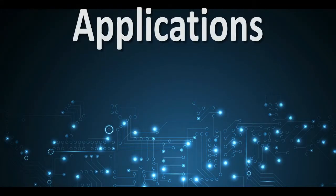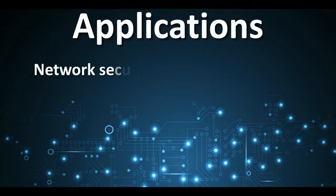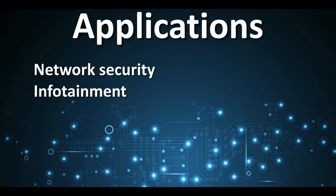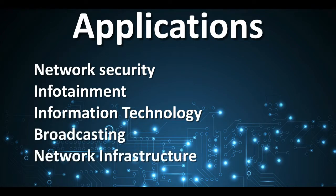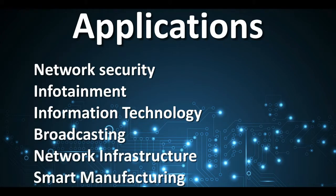Demand continues to increase in IoT markets such as network security, infotainment, information technology, broadcasting, network infrastructure, and smart manufacturing.